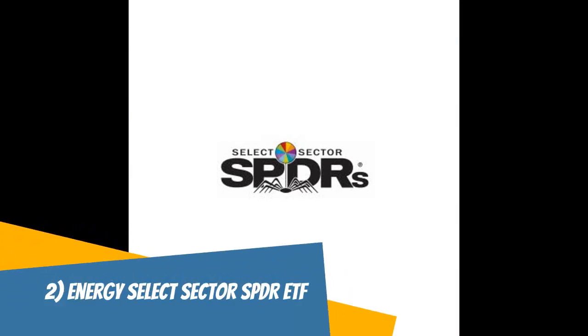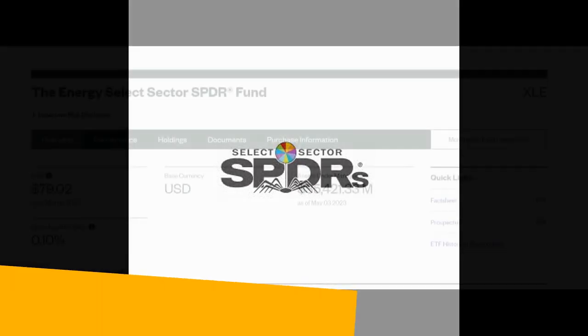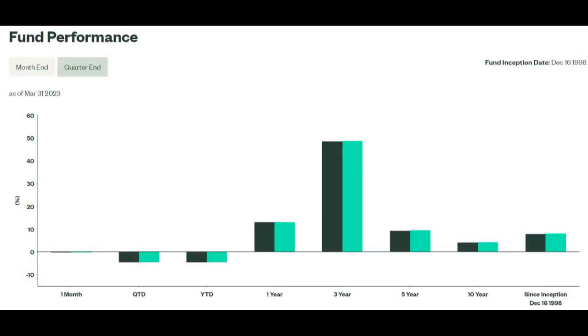The Energy Select Sector SPDR ETF, or XLE, is an exchange-traded fund that invests in companies within the energy sector of the S&P 500 Index. This ETF aims to track the performance of the energy sector by investing in a diverse range of companies, including those engaged in the production, exploration, and distribution of oil and gas. XLE holds a diversified portfolio of energy companies, with its top holdings including ExxonMobil, Chevron, ConocoPhillips, and Schlumberger. As a result, XLE provides investors with exposure to the energy industry without the risks associated with investing in individual stocks.